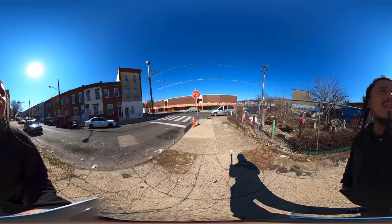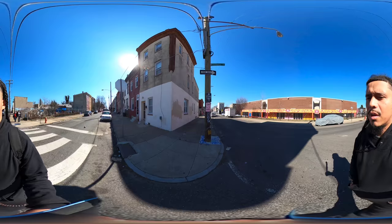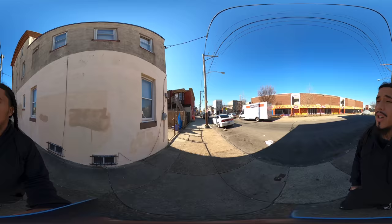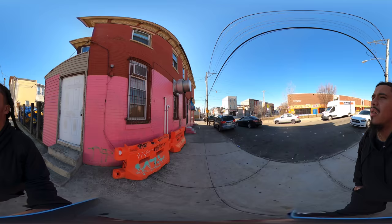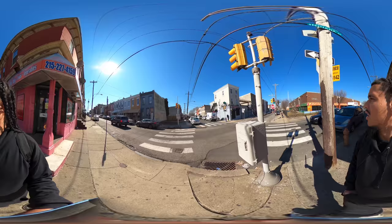I'm going to go left here, crossing Fair Hill. I believe right now we are on Clearfield. We've got a school on my right-hand side — I believe that's Potter-Thomas Elementary School, but don't hold me to that. We're on Sixth and Clearfield, passing a little corner store, and I'm going to make a right-hand turn. It actually does say 'Potter-Thomas Public School' right there.